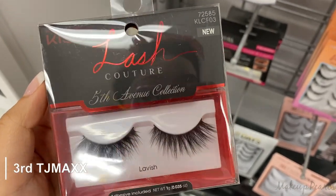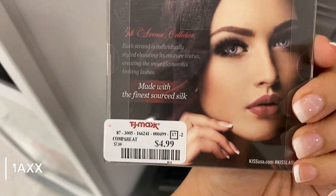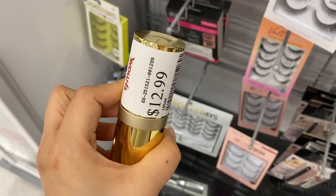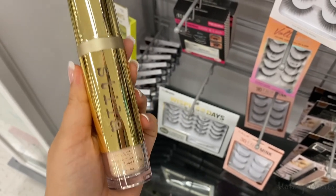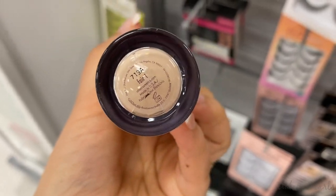I found a Kiss Lash Couture 5th Avenue collection set going for $4.99 — I found a few of these, definitely wanted to mention those. Running for $12.99 is this foundation from Stila — I didn't find a box. This is in Fair One.